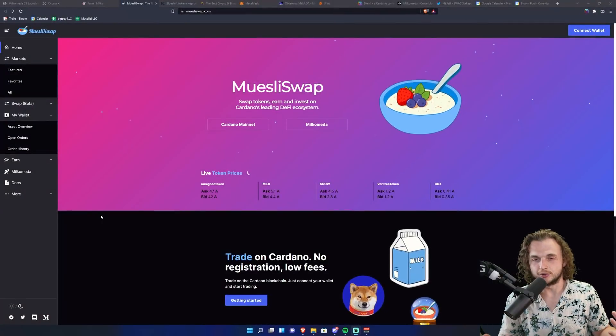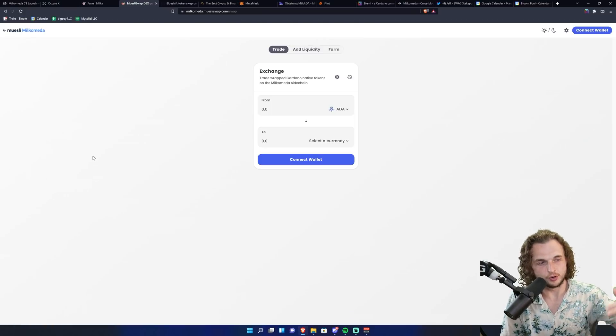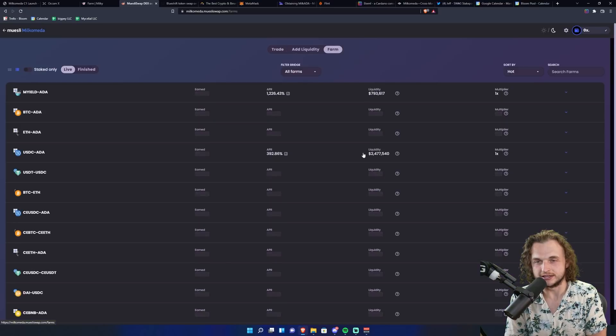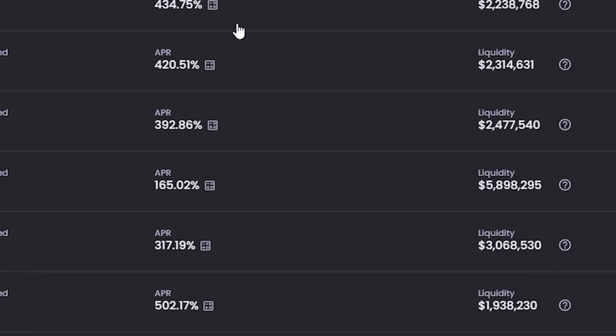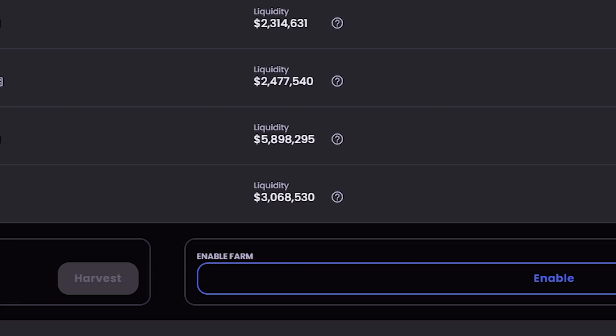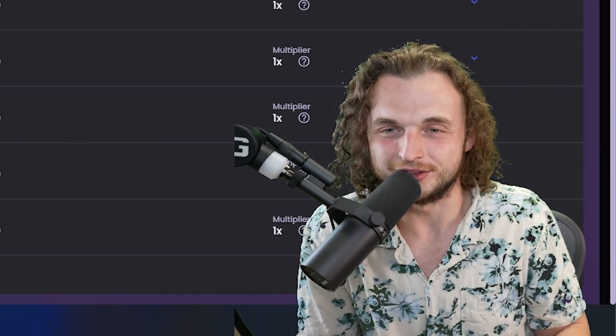There's actually an explorer you can use to see the transactions on Milkometa — I'll have a link for that down below. The next one we're going to look at is a community favorite: MuesliSwap. They actually have a Milkometa version now. Go to the main website, click the Milkometa tab on the bottom left-hand corner, and you can connect a wallet. We'll switch to dark mode here. Now we can see that we can add liquidity and there are some high APYs — USDC/ADA at 400%, ETH at 400%. There's over $2 million of liquidity in there, and the liquidity and TVL are increasing. We've got Bitcoin and ETH right there — $3 million in liquidity — and you can earn 300% a year for providing both as liquidity. That's crazy to see here on the Milkometa sidechain.